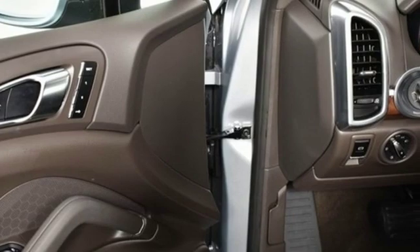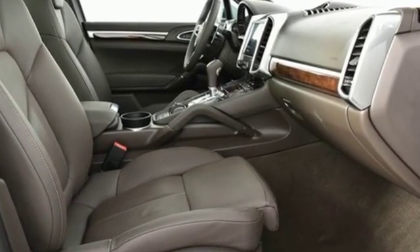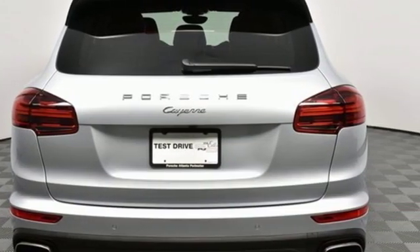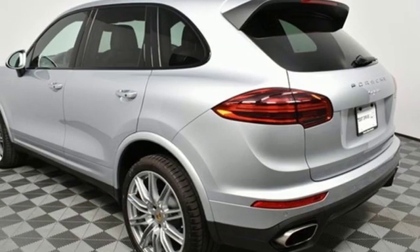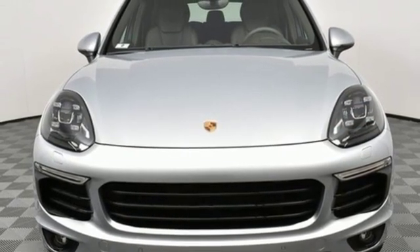External memory control, power heated mirrors, dual zone climate control, auto dimming rear view mirror, auto dimming mirrors, front heated sports seats, V6 engine, active grille shutters, gas pressurized shocks, and automatic transmission. There's even more to see in person.